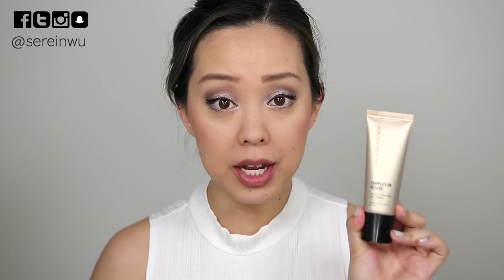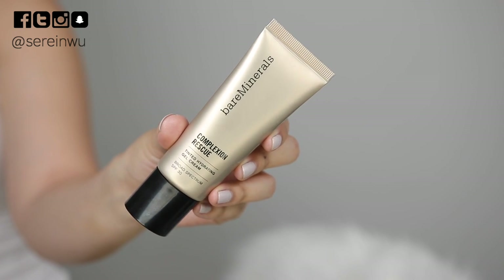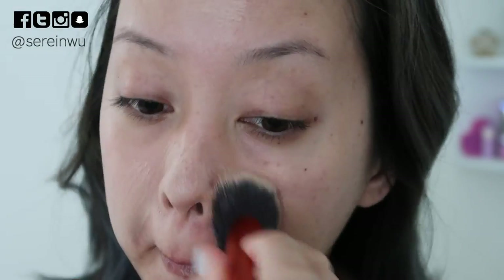The first products — let's talk about face — are the bareMinerals Complexion Rescue. This has an SPF 30, it's a physical SPF, and it is super hydrating and lightweight, and it also just makes your skin look very dewy and glowy. When I first did my first impression on this I did not like it, but I was still very oily around my face. Since I've tested this out, I've turned 30 and my skin completely dried up, so I need a lot more hydration and moisture in my makeup products. I can't do the matte products anymore.